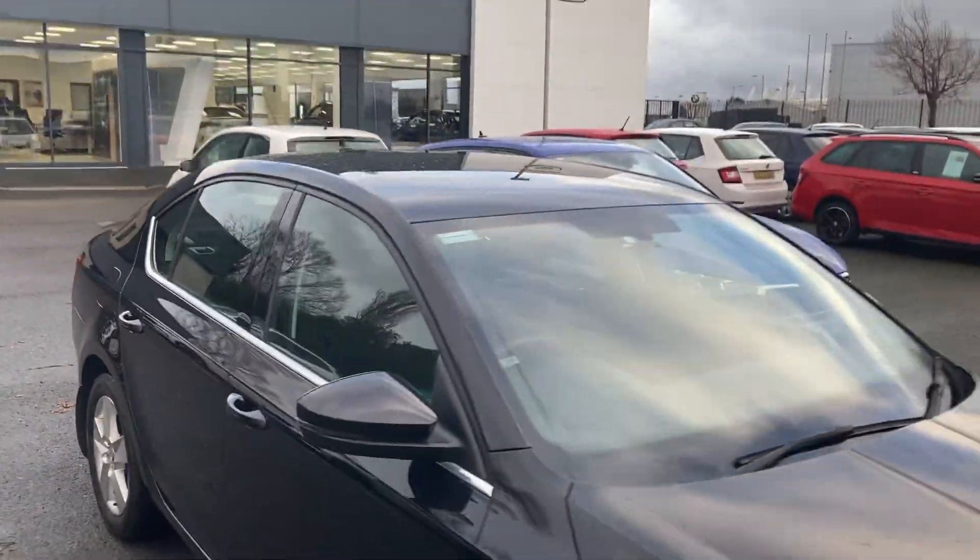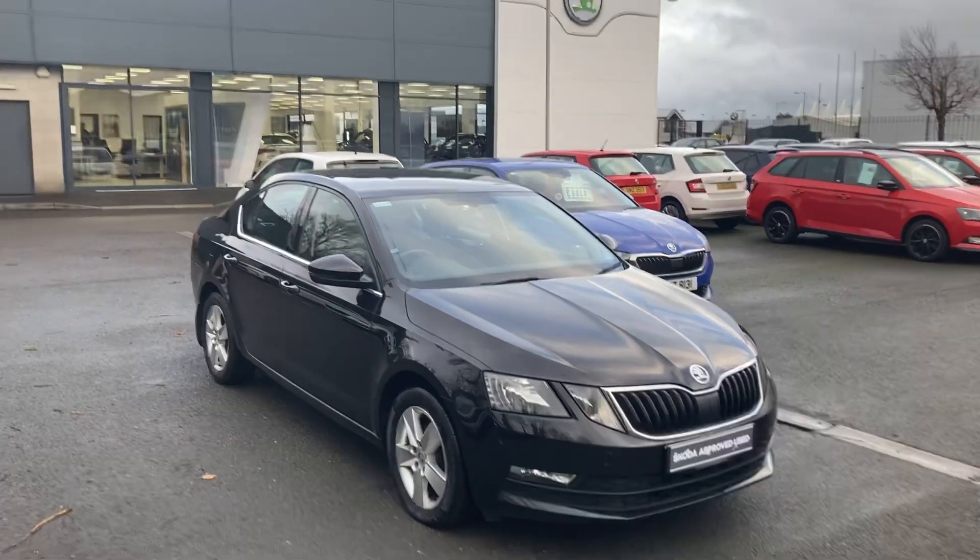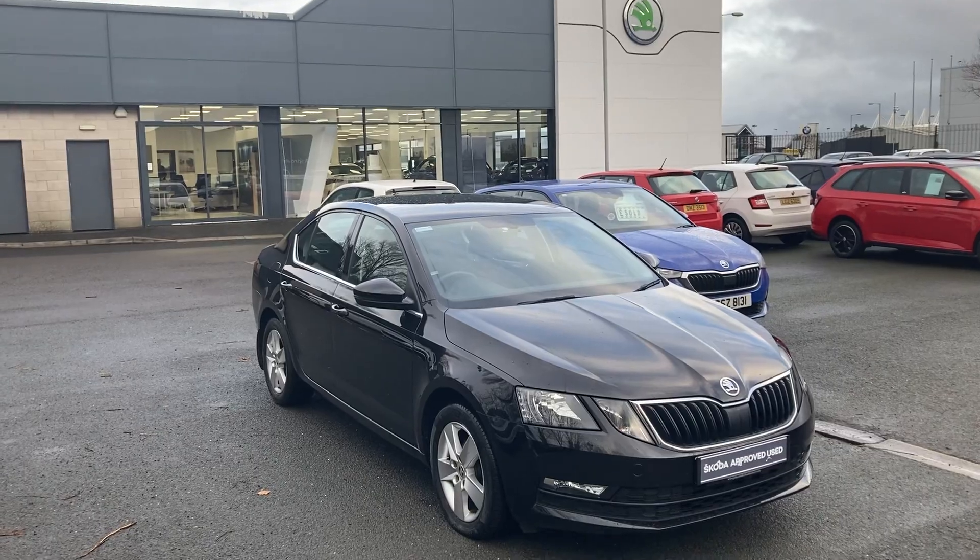If you're interested in this or any other car in our stock, don't hesitate to give us a call on 02890 682255 and just ask to speak to one of the sales team. Thanks for watching.